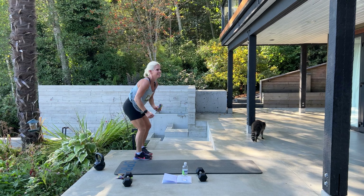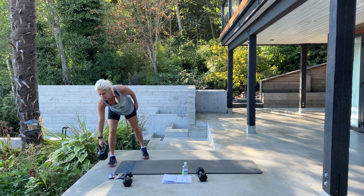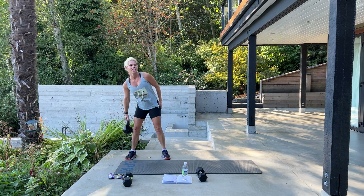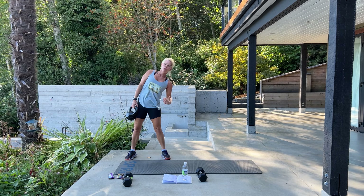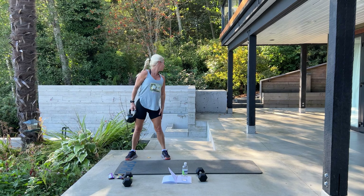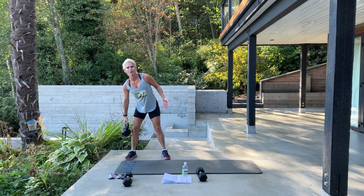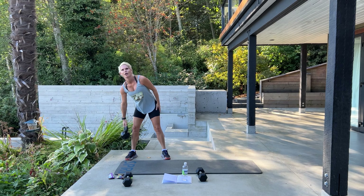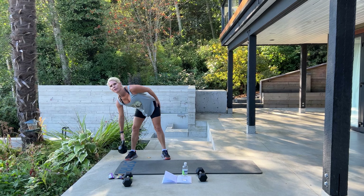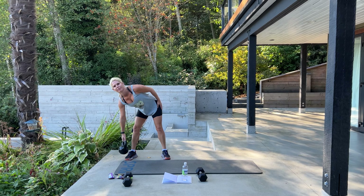Hands under your lower back for flutter kicks. Take a nice deep breath, press your back into the mat, lift those feet, and flutter. You can either lift your neck up or rest it — up to you. Keep pressing your back into the mat. Breathe, keep going — you're almost there. 40, 39, 38, 37, 36 — almost there. 10, 9, 8 — can you see her in the distance? — 5, 4, 3, 2, and 1.